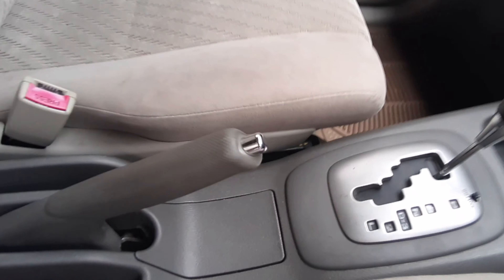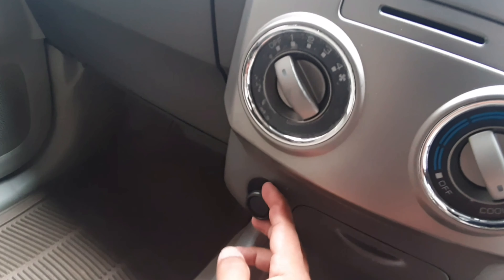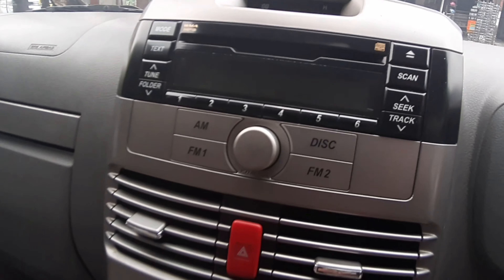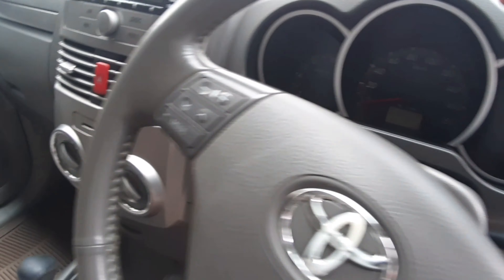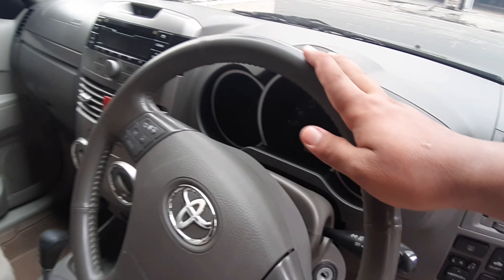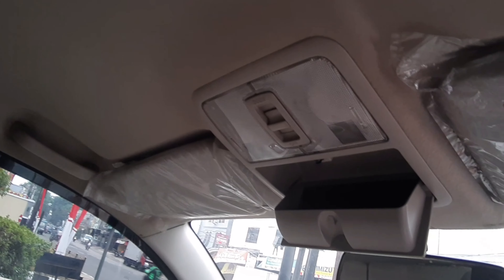Di konsol box dapat satu rem tangan, transmisinya otomatis, ada port untuk extra charging dan tempat untuk taruh uang receh. Pengaturan AC-nya masih manual, head unit hanya CD MP3. Di setir sudah ada pengaturan audio dan sudah dilengkapi dengan airbag. Speedometer posisinya di depan driver, bukan di tengah-tengah. Di atas ada lampu baca dan tempat untuk taruh kacamata.